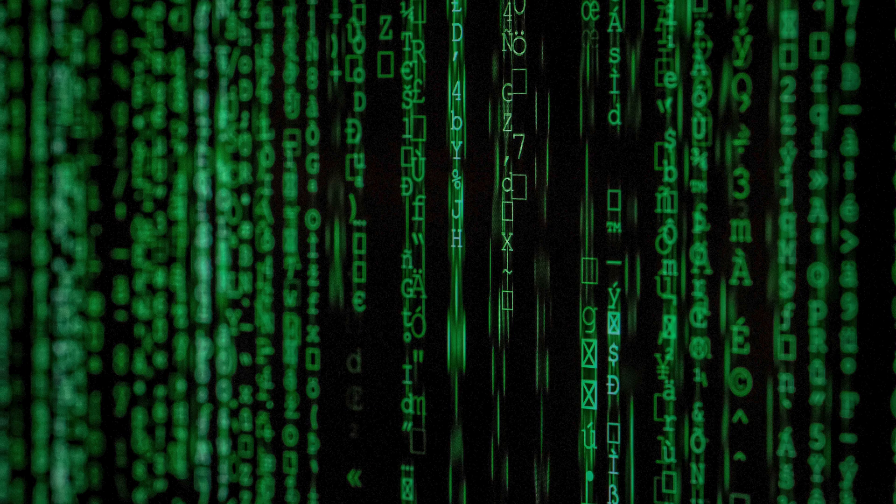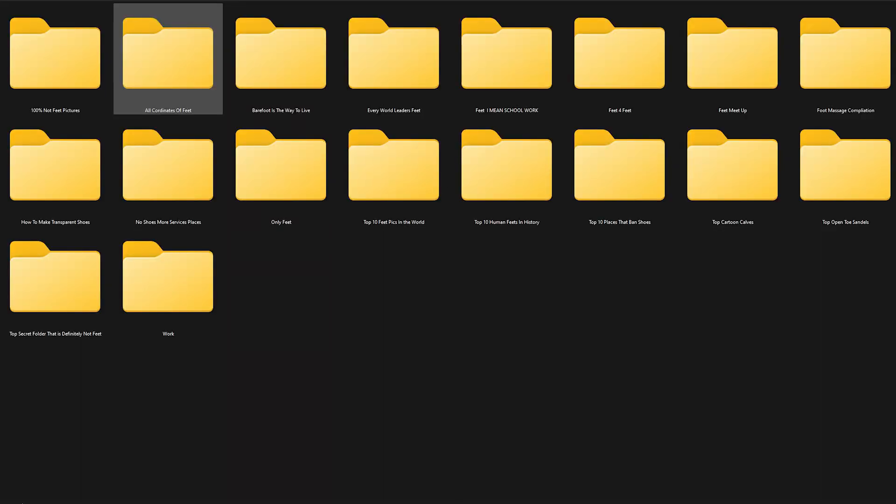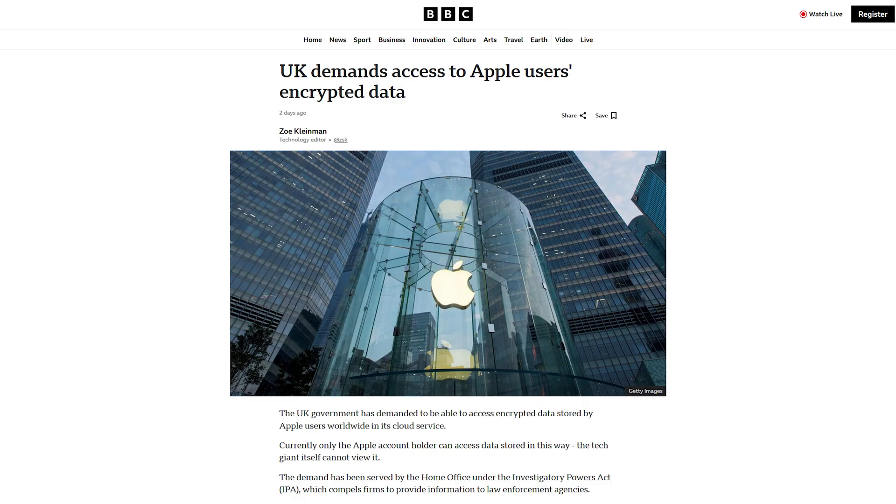Right now, everything on iCloud is encrypted, meaning that if anyone is able to hack in or get access to your data, they won't be able to see what's actually being stored there. However, now the British are demanding a secret way for them to decrypt all this data and see what users are storing.